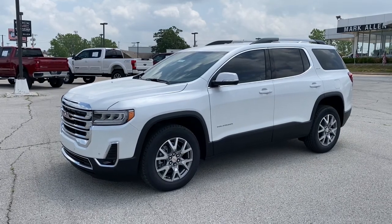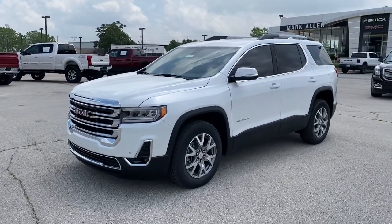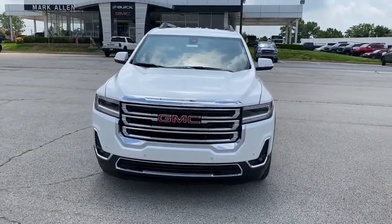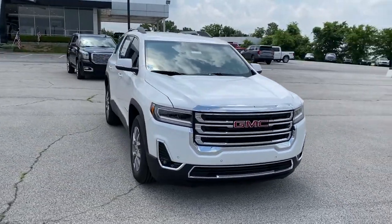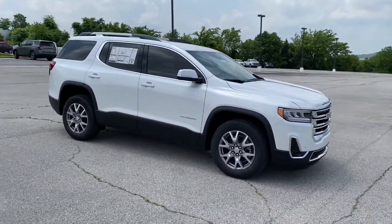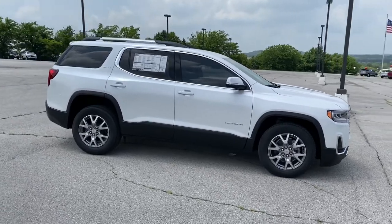Enjoy the view of this 2021 GMC Acadia. Prepare to take your driving pleasure to new heights and enjoy the best of modern efficiency and style. You'll love the advanced safety features, quiet cabin, and responsive handling this vehicle has to offer.